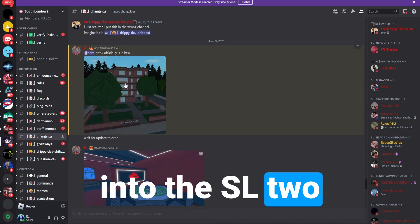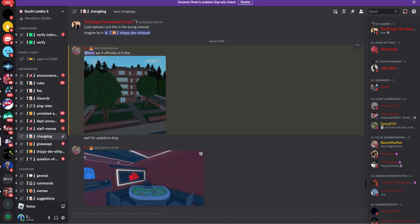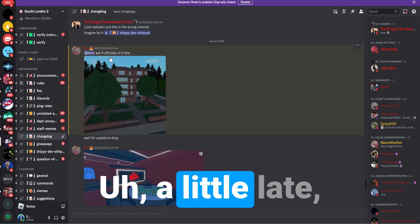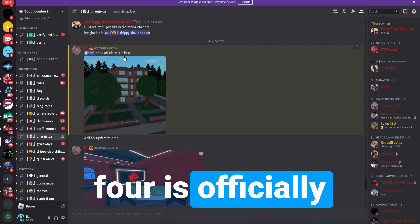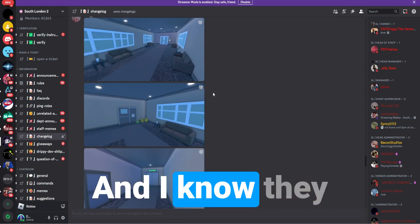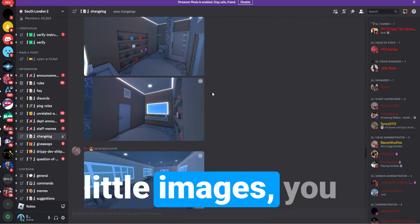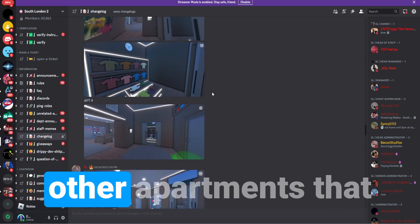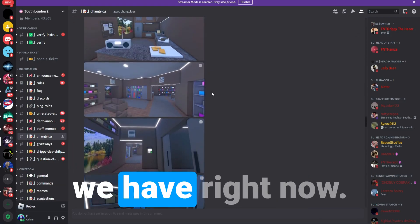If you're tapped into the SL2 Discord server, you saw Apartment 4 was just dropped a few days ago. Apartment 4 is officially in, and they've given us some little images. It looks nice, looks a little bit different than the other apartments we have right now.